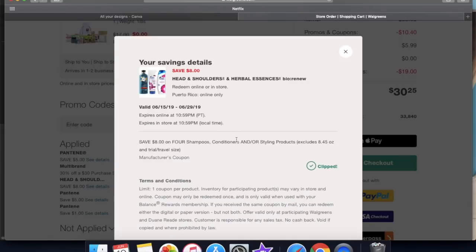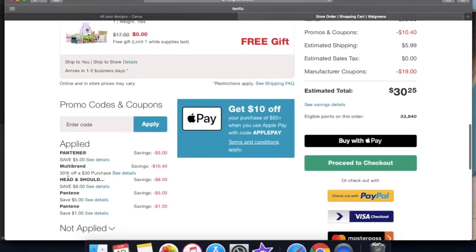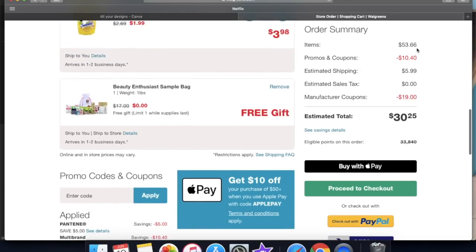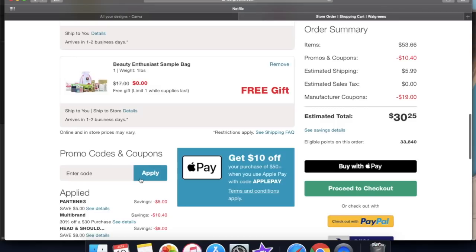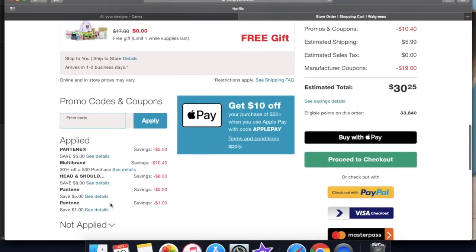The other important part about the Head and Shoulders is that you need to make sure you don't have the other coupons clipped — just the $8 off of four. That's a really high-value coupon so you want to make sure that one's clipped. Last but not least, this is the 30% off of a $30 purchase, which is really going to take you down as far as the total goes. Our item total is $53.66. The 30% off shows as multi-brand 30% off of 30 — $10.40. Unfortunately I did not get an email with the free shipping code, but if you do have that, enter it here — it'll take $5.99 off your total.